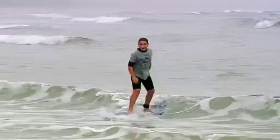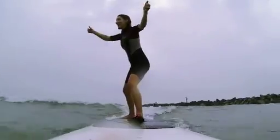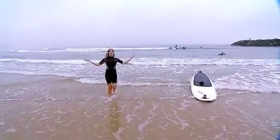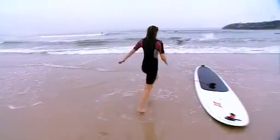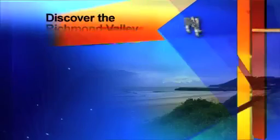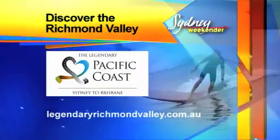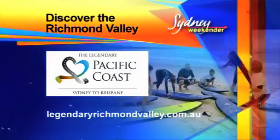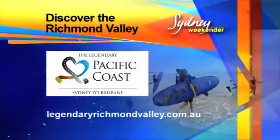From the skies to the surf, this stretch of the legendary Pacific Coast is the perfect place to hang 10 or 20. I'm not a great surfer, but this is so much fun, especially with the kids. This is the awesome thing about the legendary Pacific Coast — don't just be a spectator, get amongst it. Hit the legendary Pacific Coast and head towards Evans Head in the Richmond Valley. Forget that Great Ocean Road — the legendary Pacific Coast route is awesome, and it's in our state. For more info on the Richmond Valley, jump onto legendaryrichmondvalley.com.au.